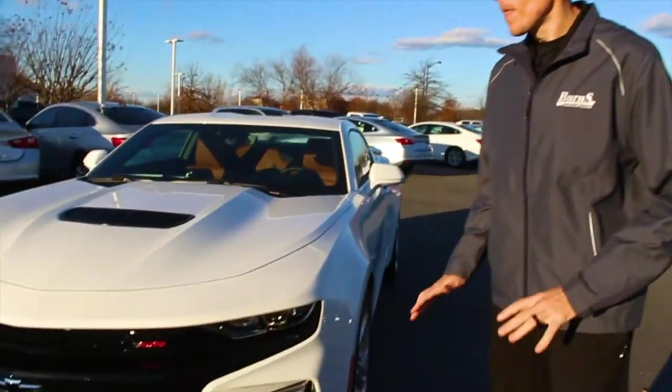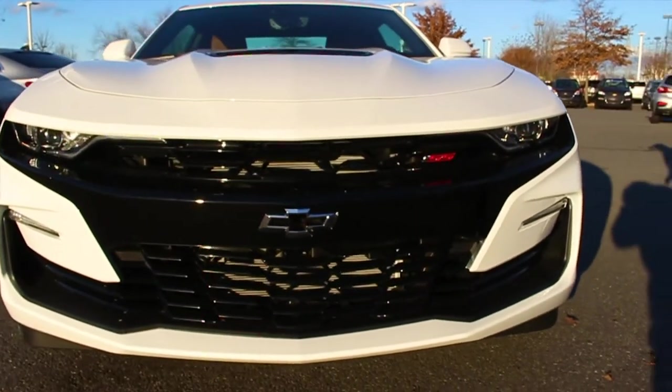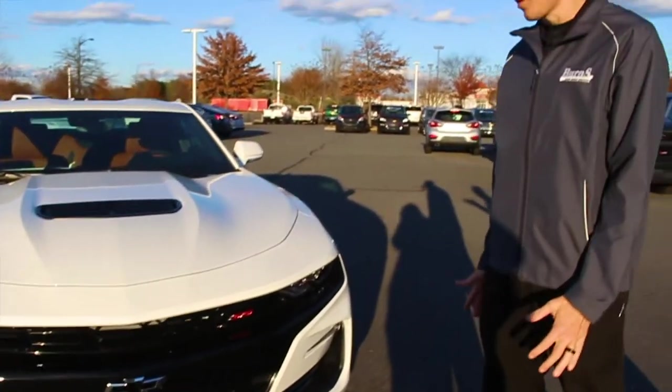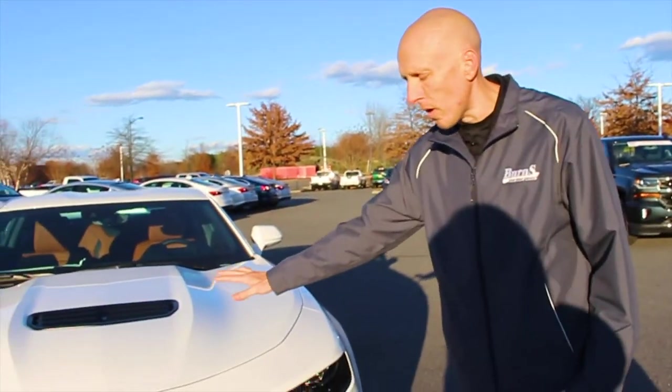Hey, this is Adam at Burns Cadillac Chevrolet. Today we're going to take a brief look and review of the 2019 Chevrolet Camaro. They retooled it a lot, especially on the front end. This is a 2SS model.